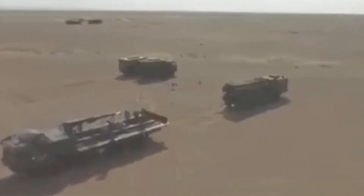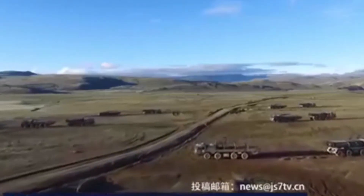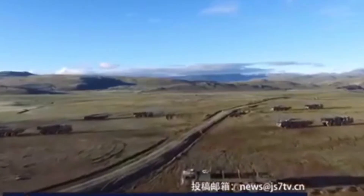The launcher is also being exported to Middle East and North Africa countries, including Morocco and Ethiopia. Some launchers were in action during Ethiopia's battle with Tigray military groups.